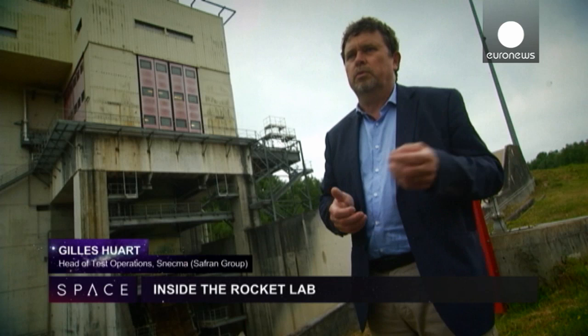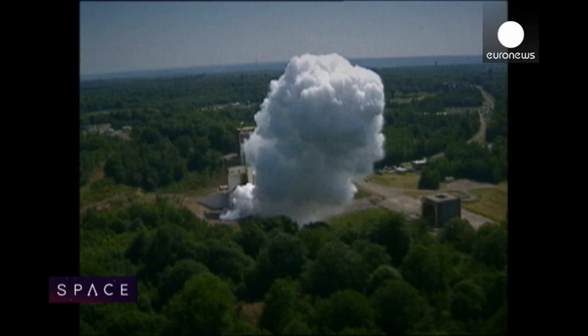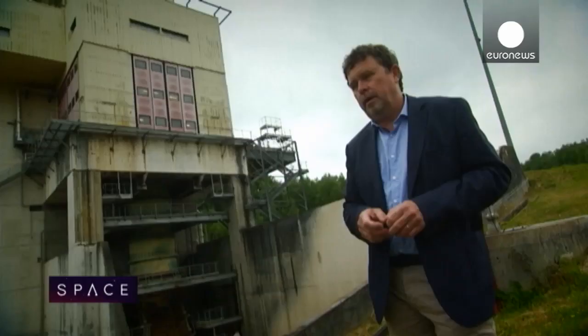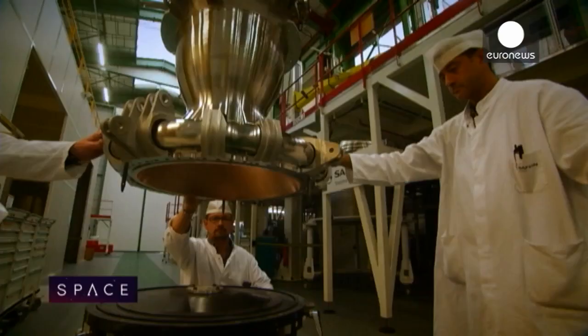All the engines are tested here when they come off their production line, with tests that last several hundred seconds. It's started once here, and the second time is on the launch pad.